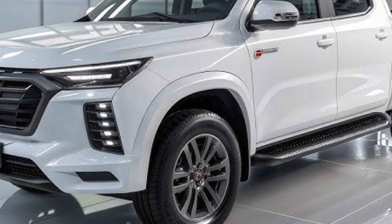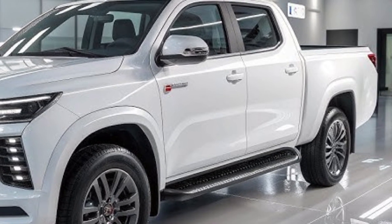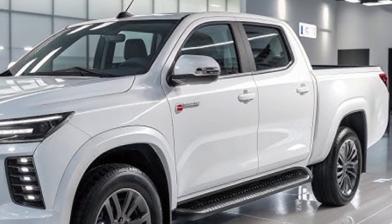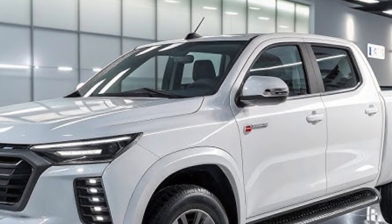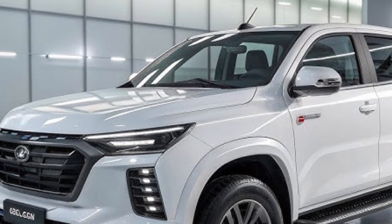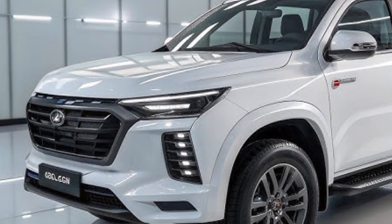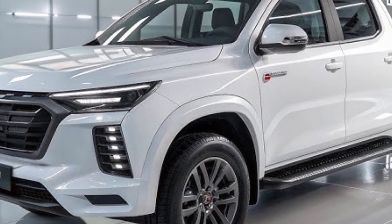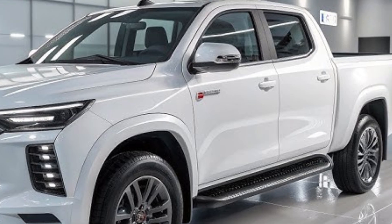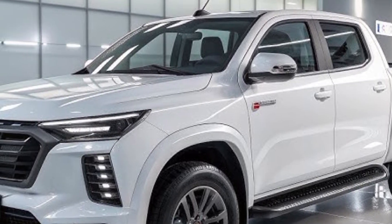BYD has paid special attention to practicality, ensuring the Shark serves as both a family vehicle and a workhorse. The truck bed is wide and durable, capable of carrying heavy loads, and includes built-in storage compartments, power outlets, and smart tie-down systems. The tailgate can open in multiple ways for easier cargo access, and there's even an option for a power retractable bed cover to protect cargo from weather and theft.